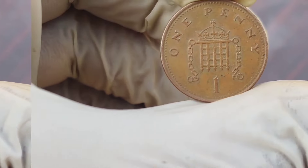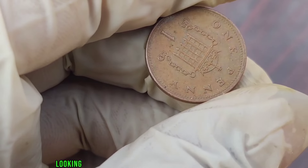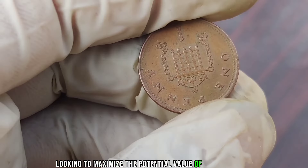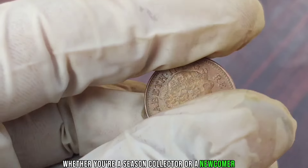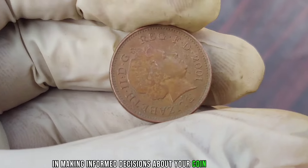I'll be sharing valuable tips for collectors looking to maximize the potential value of their coins. Whether you're a seasoned collector or a newcomer, these tips will guide you in making informed decisions about your coin collection.